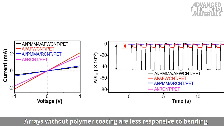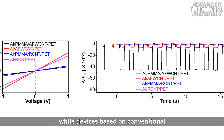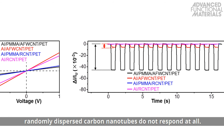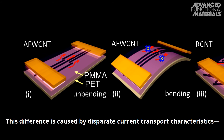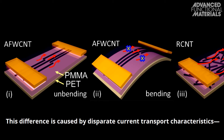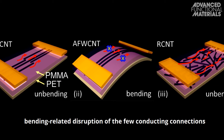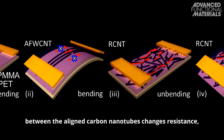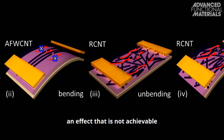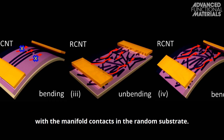Arrays without polymer coating are less responsive to bending, while devices based on conventional randomly dispersed carbon nanotubes do not respond at all. This difference is caused by disparate current transport characteristics. Bending-related disruption of the few conducting connections between the aligned carbon nanotubes changes resistance, an effect that is not achievable with the manifold contacts in the random substrate.